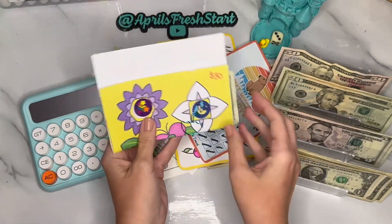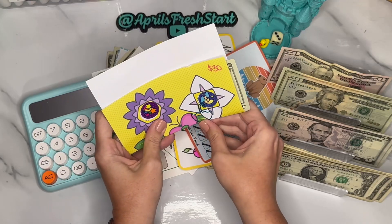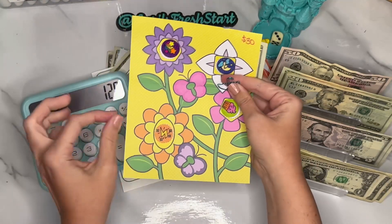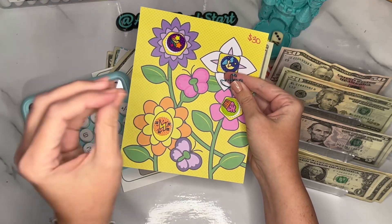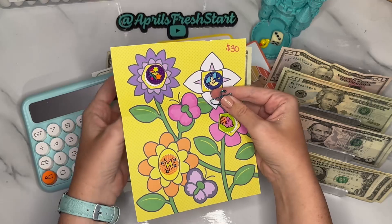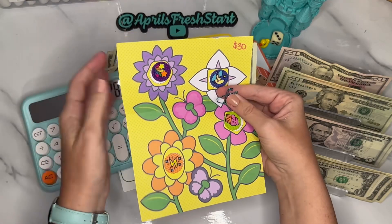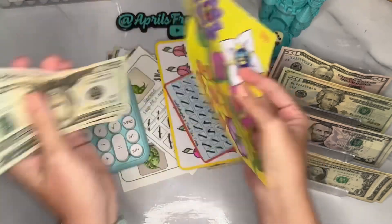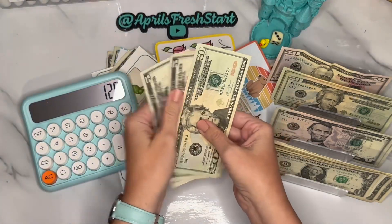This is from my sticker book — this was a clearance item I found at Walmart. It comes with a bunch of different pages and a sticker applicator that you just stamp in, and I thought it would be fun to turn it into a savings challenge. So that's exactly what I did. This one is a $30 savings challenge, so we have the $30 here.